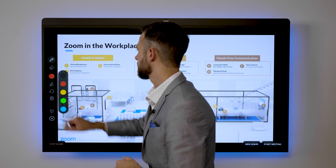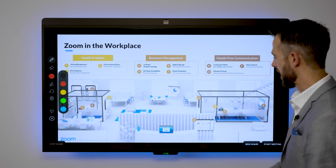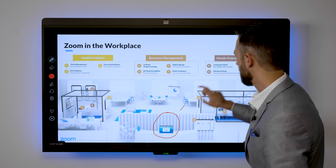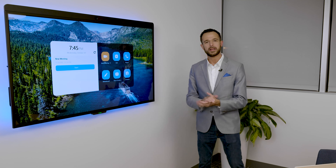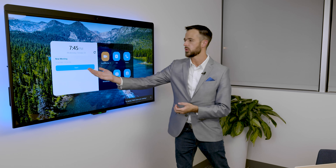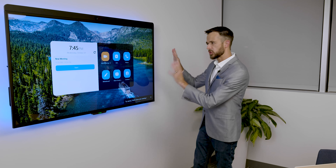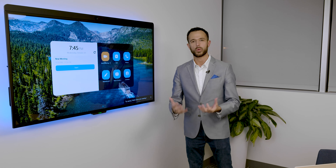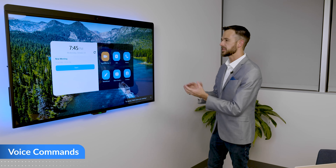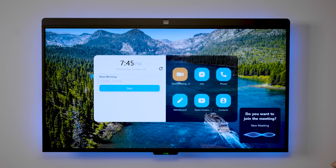We also have the ability to share content wirelessly from your personal device up to the Zoom Room for Touch. You still have the ability to use the whiteboard function and annotate on top of any shared content directly on the system. For situations where you need to join a meeting, you have a simple one-touch join experience directly on the device.